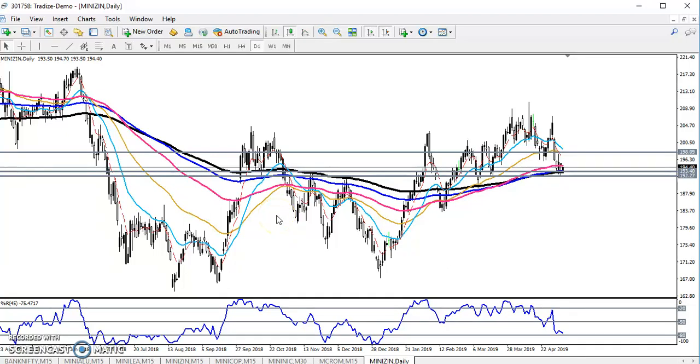Hello traders, welcome to Alashbrew. This is Divan Gogo. In this video I will discuss about zinc, and here you can see this is a daily chart of zinc. I took this daily chart because...